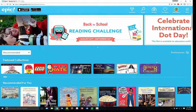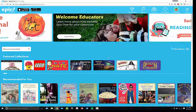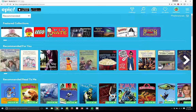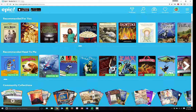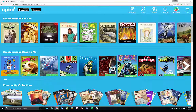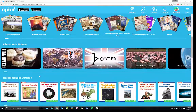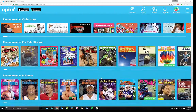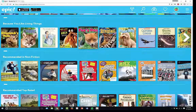Once you've filled out all of the information, you will be introduced to Epic and all of the content available. Because I chose books about relationships, you can have recommended books for you — you might recognize some of the titles. You can also have recommended 'Read to Me' books that will actually be read aloud to you. You also have community collections such as careers in science, the American Revolution, educational videos, articles, top picks, recommended collections, and recommended for kids like you.